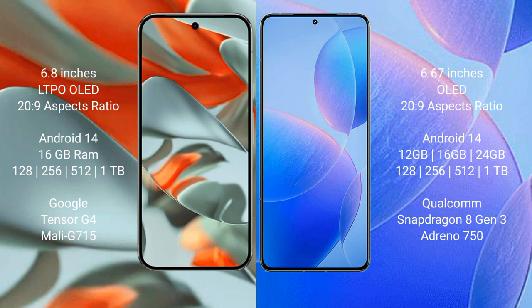The Google Pixel 9 Pro XL runs on the Android 14 operating system, and the Redmi K70 Pro also runs on the Android 14 operating system.